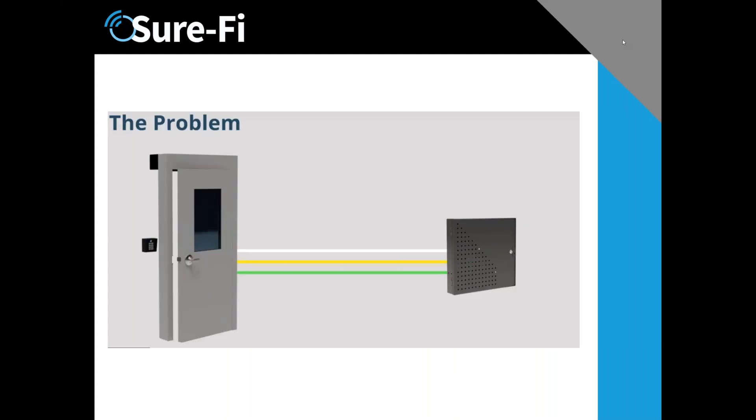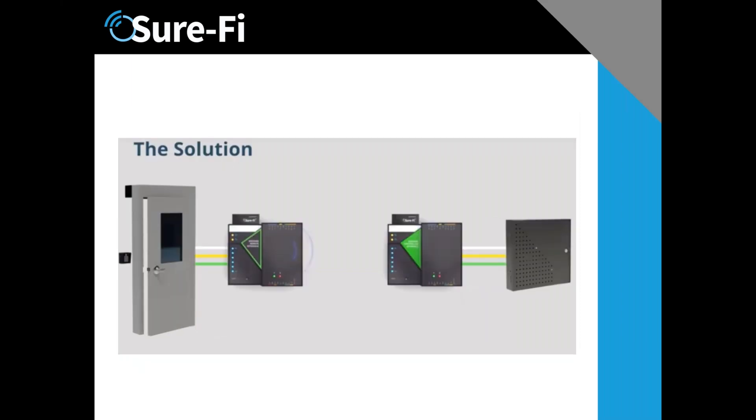The problem we're trying to solve is connectivity. This is a very simple diagram showing what you're trying to do to get from a controller to a door. In the Wiegand world you would run some wires — that's the problem. What we do is put the Churify bridges one by the door and one by the controller on the other end of the building, wherever these two endpoints are.